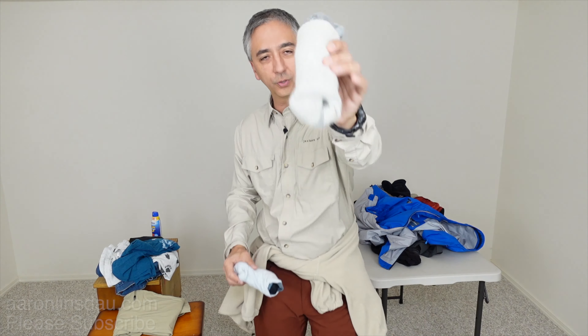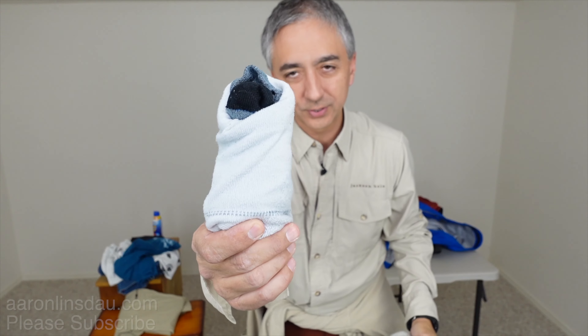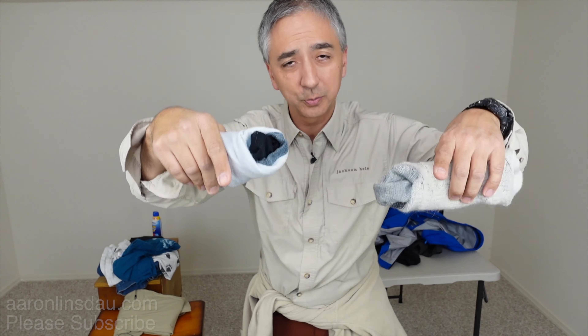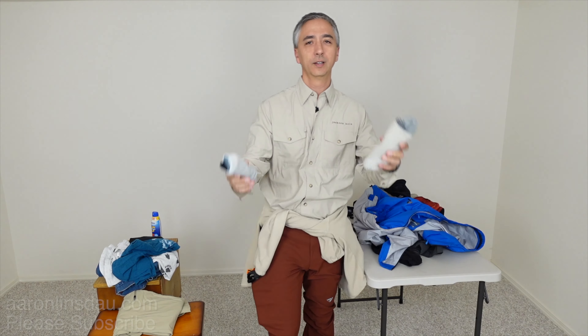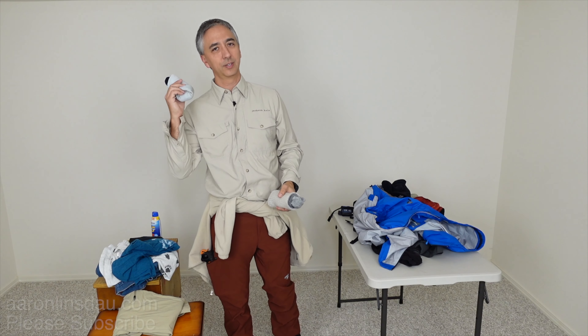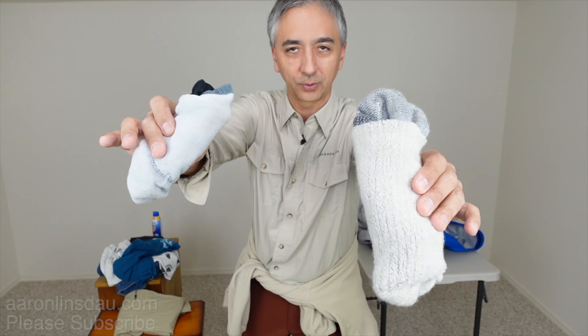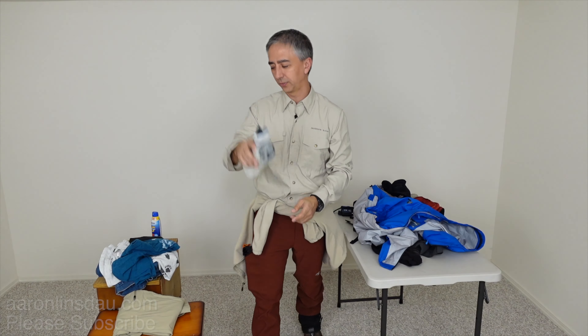Socks — wool socks, SmartWool, synthetic — are a huge thing. Don't use cheap white cotton socks because after a while they're going to rub and tear your feet to ribbons. So socks are a big thing.